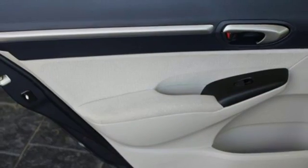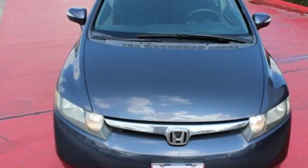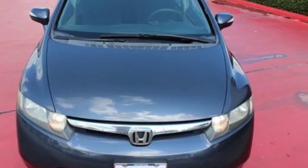DetroitNews.com proclaims, it strikes just the right note between classic and cutting edge. Every Honda's designed with the driver in mind. Take it for a test drive today.